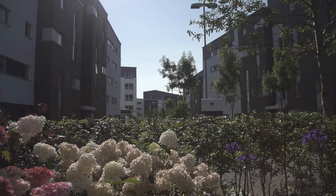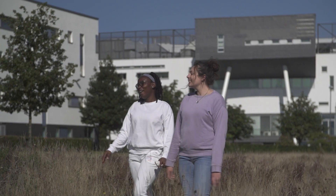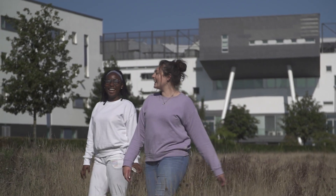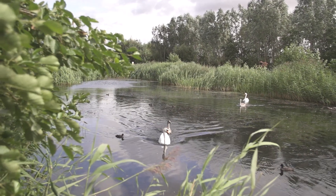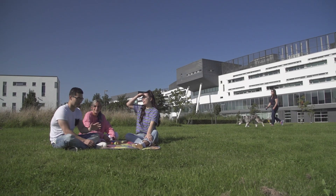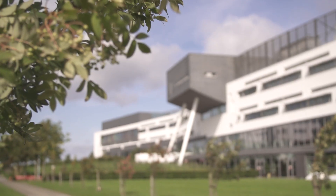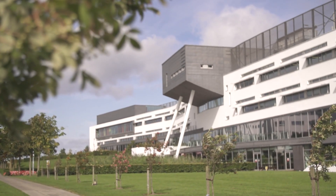But what I really like is how QMU is developing outdoor space to encourage students, staff and local community to connect to nature. QMU has lovely gardens, ponds and walkways as well as plenty of outdoor seating spaces where students can take time out from academic study and just calm down a bit.